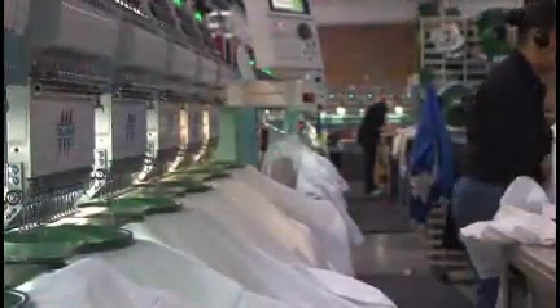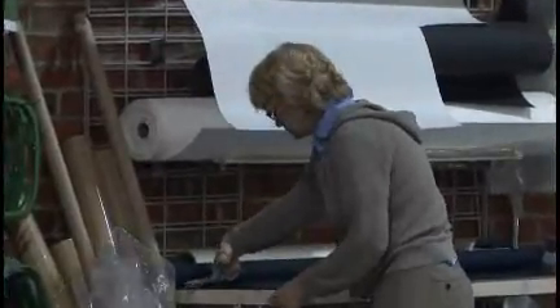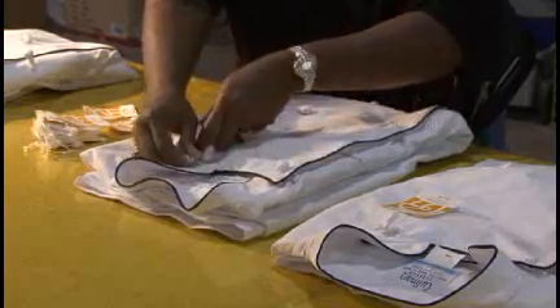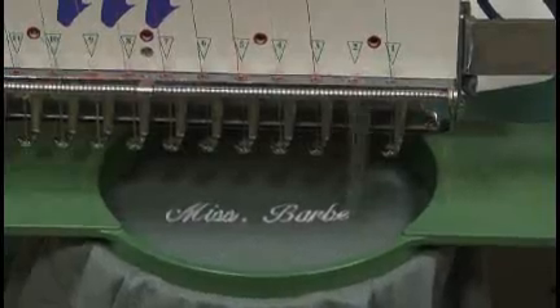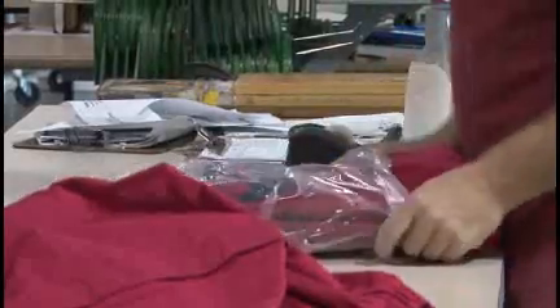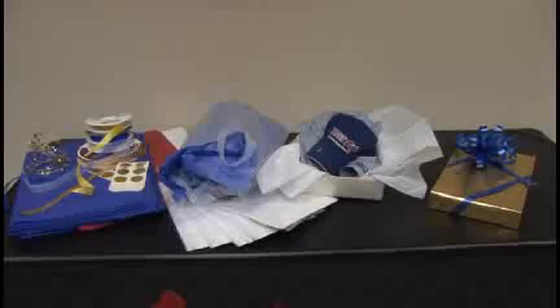Artwear Embroidery offers many other services to assist you. We will gladly place inserts in orders that are shipped out to your clients, attach labels and hang tags, personalize items, and all shirts and jackets can be individually folded and polybagged for your convenience.